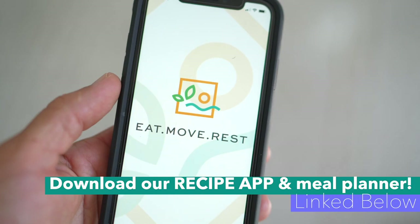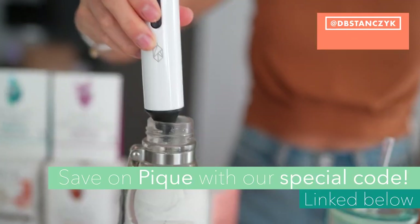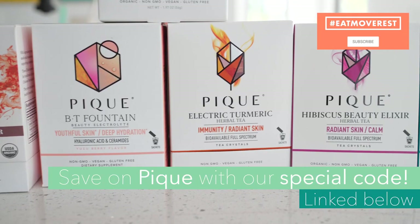Let us know in the comments below what recipe you're most excited to try and how quick you're able to make it — set a timer and prove to yourself that it doesn't require a lot of time to eat healthy, nutritious, plant-based meals. Be sure to check out the link below to our recipe and meal planner app, make sure you're subscribed, hit that thumbs up, click that bell for notifications, and don't forget to check out Peak below in the description for a discount code and a free beaker and frother with your purchase.